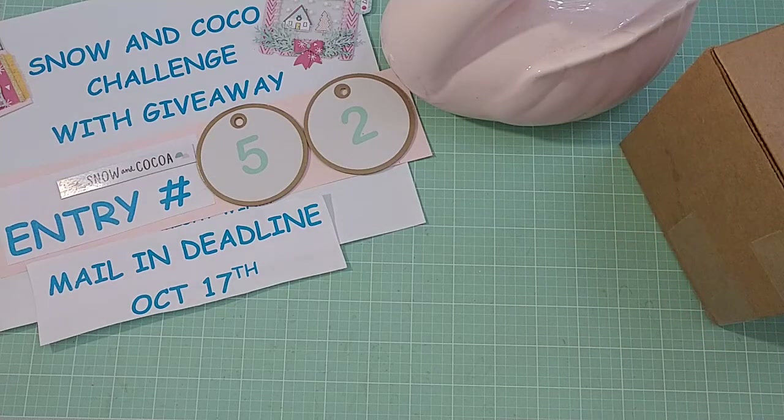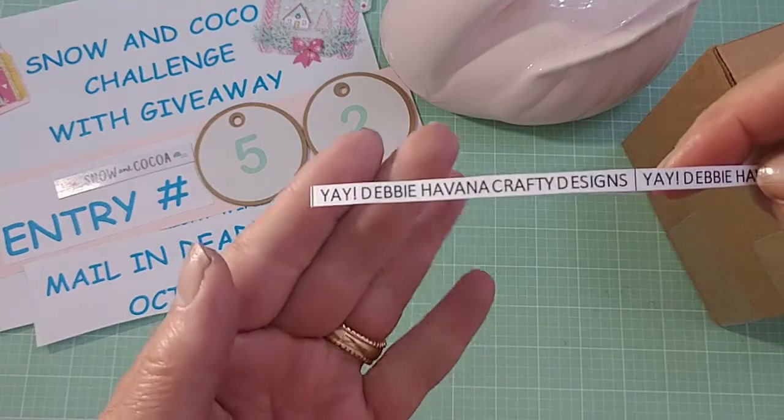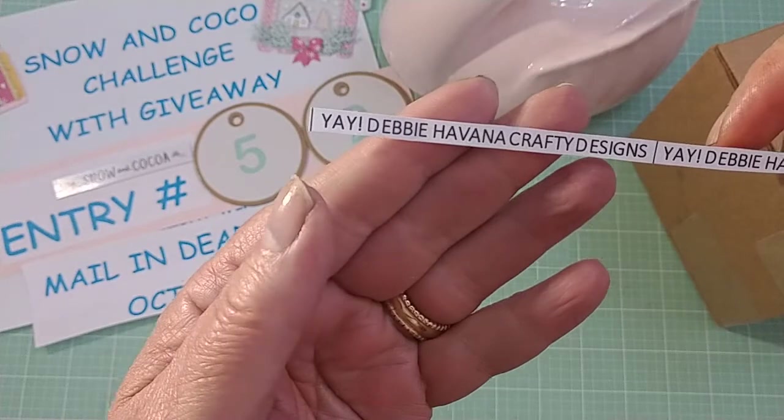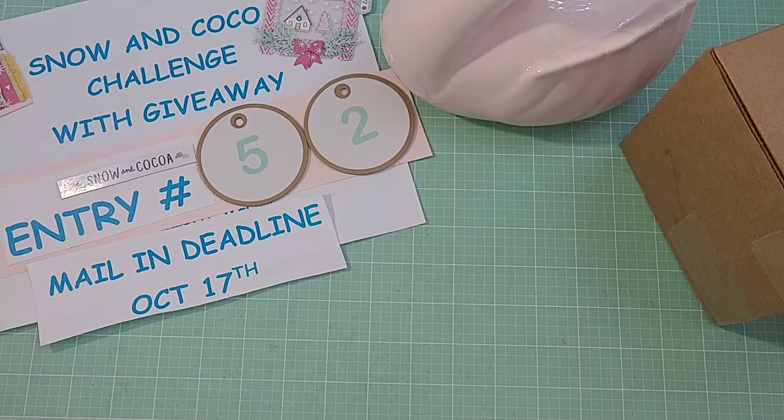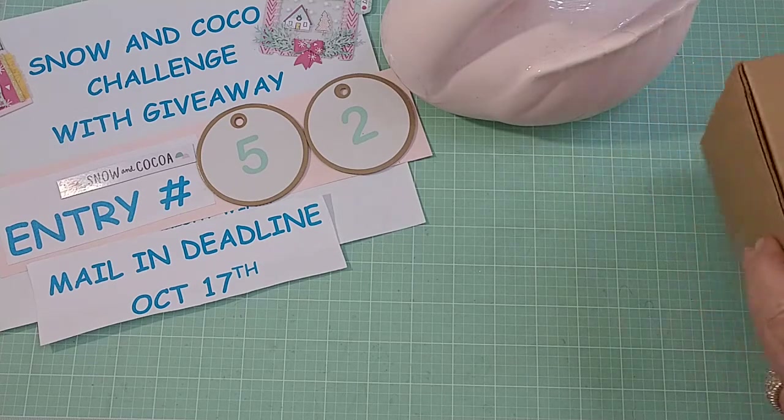This comes from Debbie, who is Havana Crafty Designs, and that's her information right there. And I'm going to go ahead and get to her package.